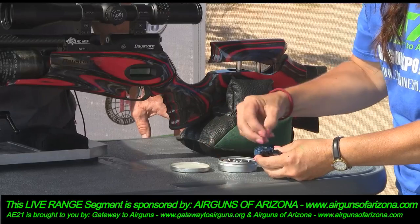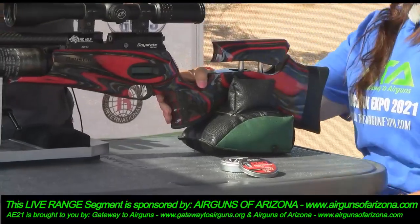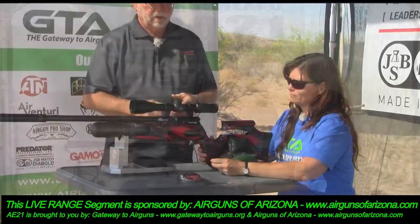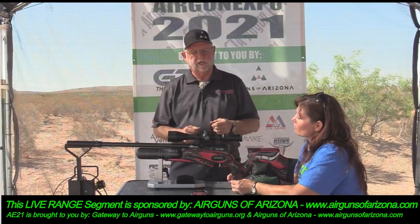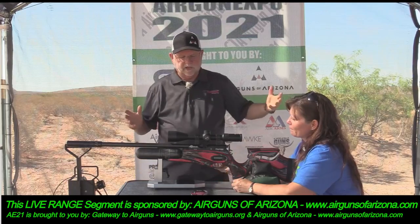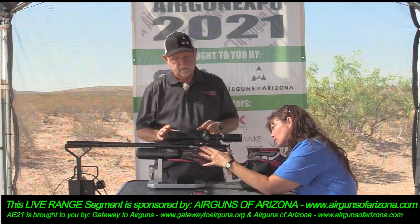One of the things that draws non-shooters to this sport is it's quiet — you don't have to wear hearing protection. If you've got a new shooter it's easy to instruct them, answer their questions. It's much less intimidating than a firearm with hearing protection and all sorts of things going on. But don't make the mistake of thinking these things aren't dangerous, because they can hurt you.